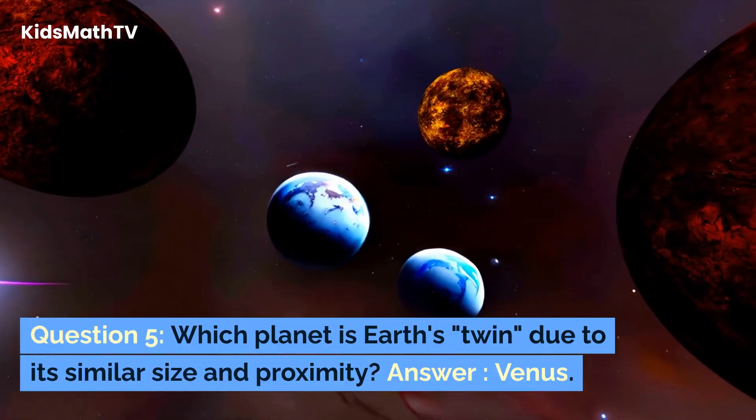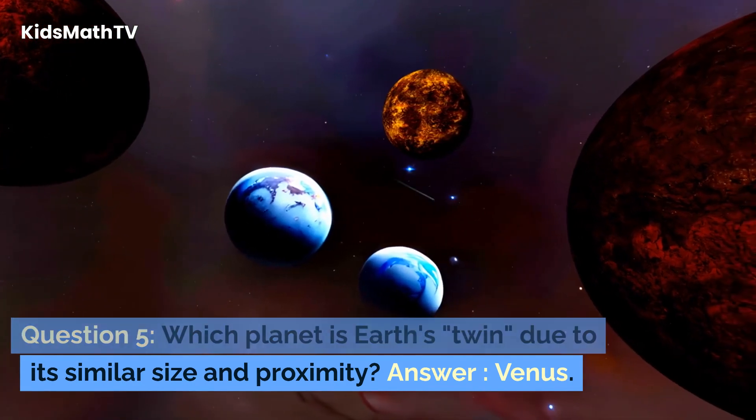Question 5. Which planet is Earth's twin due to its similar size and proximity? Answer: Venus.